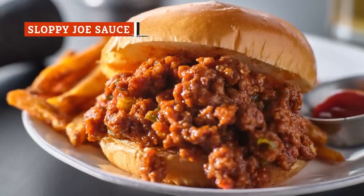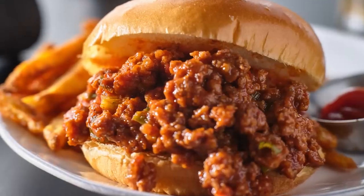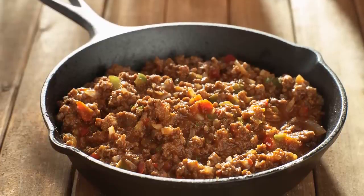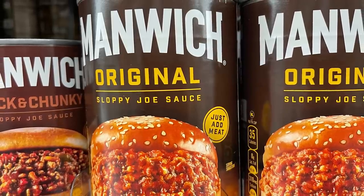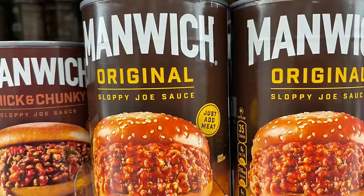A typical sloppy joe recipe consists of ground beef coated in a sauce made of ketchup, mustard, Worcestershire sauce, salt, and sugar, then placed between two hamburger buns. When you buy canned sloppy joe sauce, though, you mainly just get the juices meant to season your ground beef.